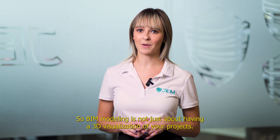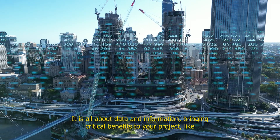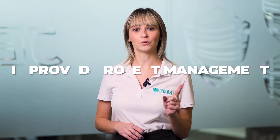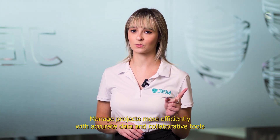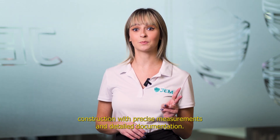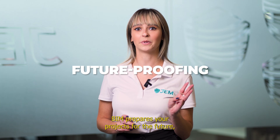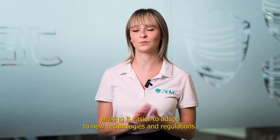BIM Modeling is not just about having a 3D visualization of your projects. It is all about data and information, bringing critical benefits to your projects, like: 1. Improved project management — manage projects more efficiently with accurate data and collaborative tools. 2. Quality assurance — ensure high-quality construction with precise measurements and detailed documentation. 3. Future-proofing — BIM prepares your projects for the future, making it easier to adapt to new technologies and regulations.